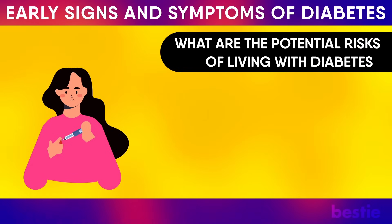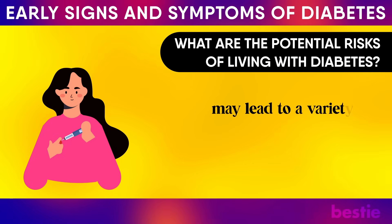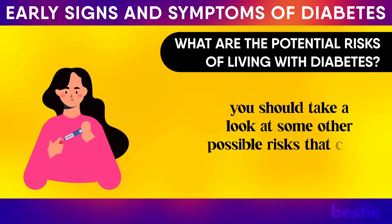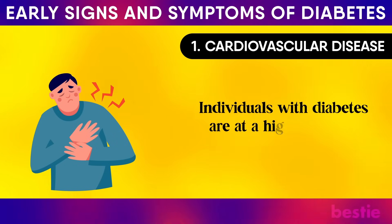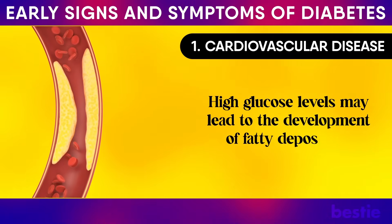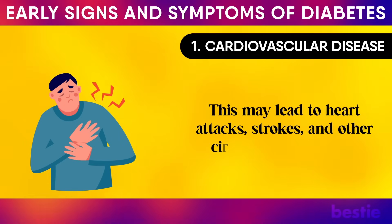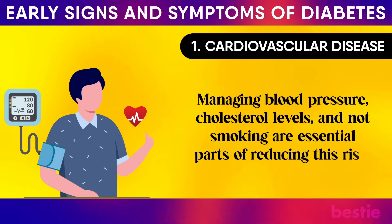What are the potential risks of living with diabetes? Living with diabetes, particularly when not well controlled, may lead to complications affecting nearly every part of the body. Cardiovascular disease is a major risk: individuals with diabetes are at higher risk for various cardiovascular issues. High glucose levels may lead to fatty deposits in blood vessel walls, which may impede blood flow and increase the chance of clot formation, leading to heart attacks, strokes and other circulatory problems. Managing blood pressure, cholesterol levels and not smoking are essential parts of reducing this risk.